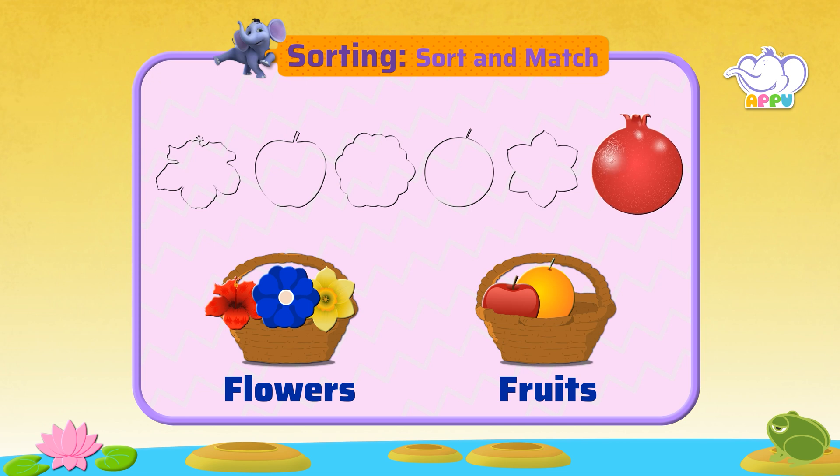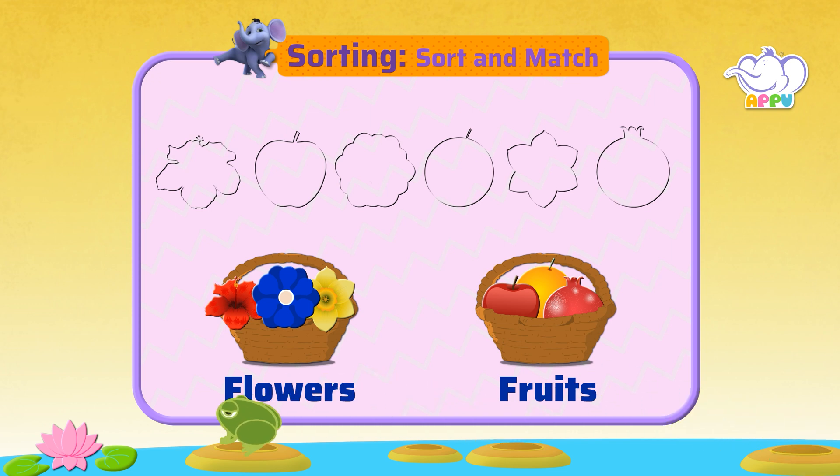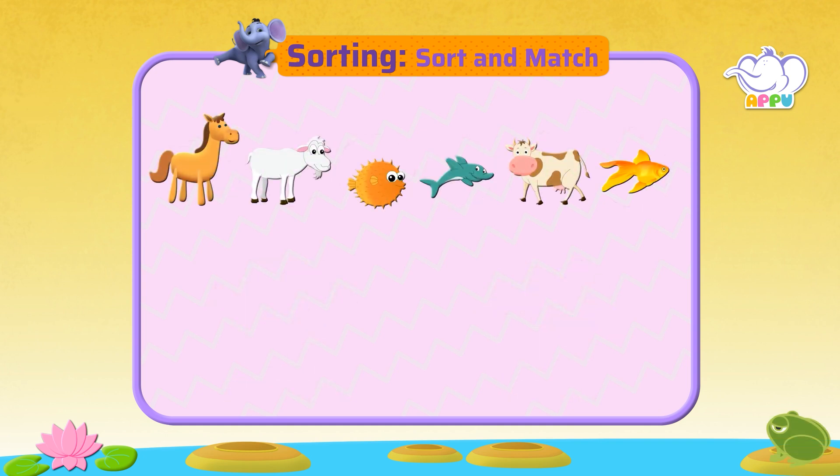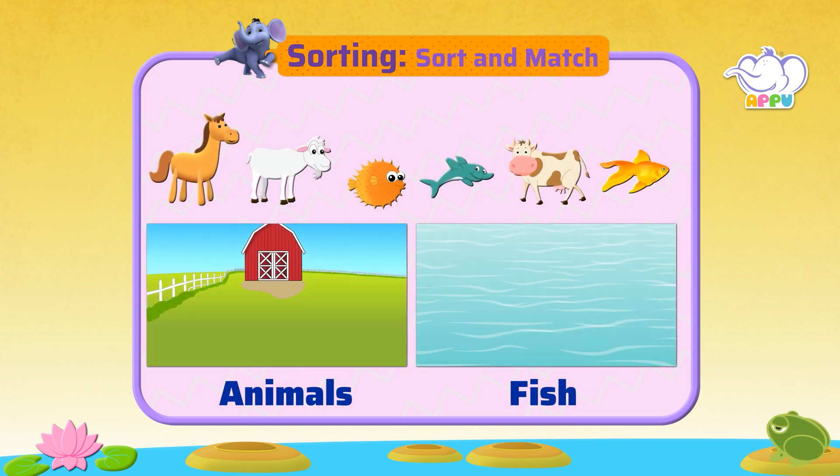This is a pomegranate. It is a fruit. Where does it go? Here we have a farm for animals and water for fish. Let's sort the animals and fish.